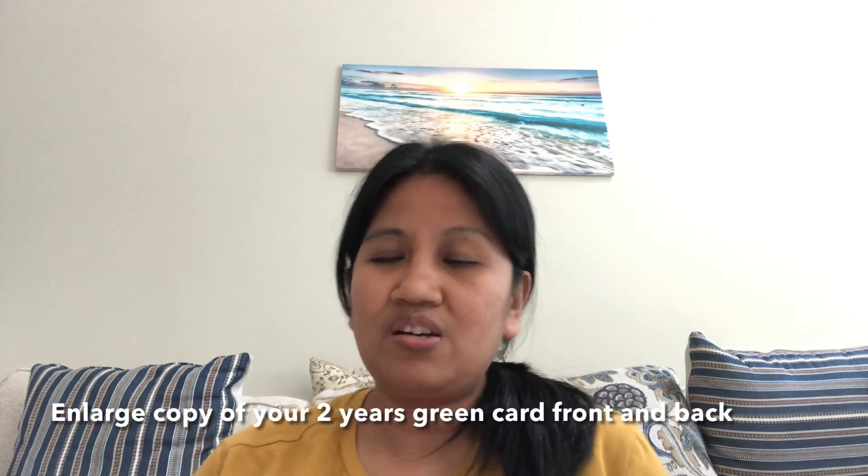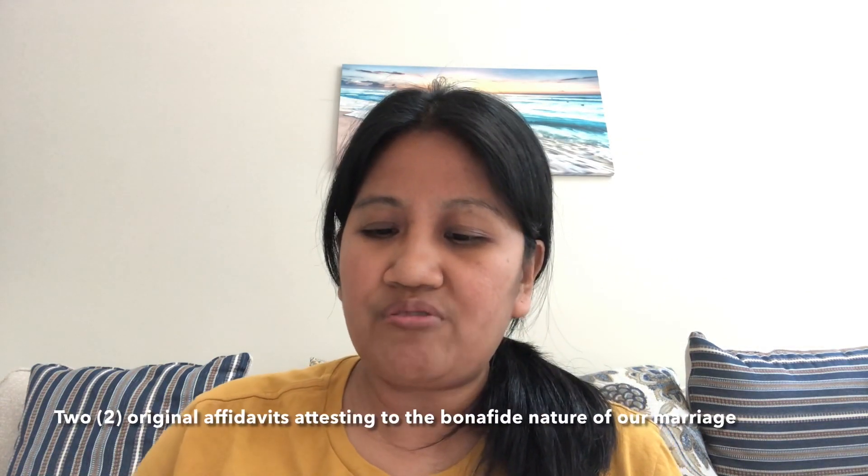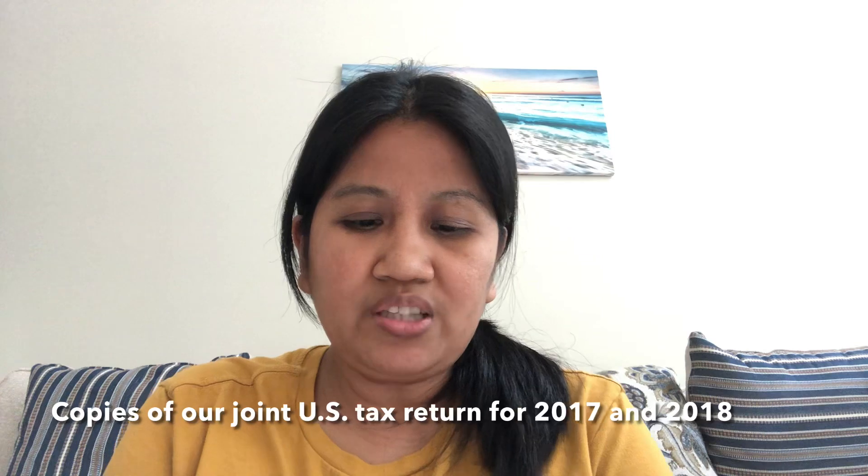Also required: an enlarged copy of your two-year green card, front and back; a certified marriage certificate showing the date and place of marriage; and two original affidavits attesting to the bona fide nature of the marriage. In our case, we asked two good friends who have known us well since we started to write affidavits attesting that our marriage is in good faith. It's up to you whether to notarize them — in my case I did not.